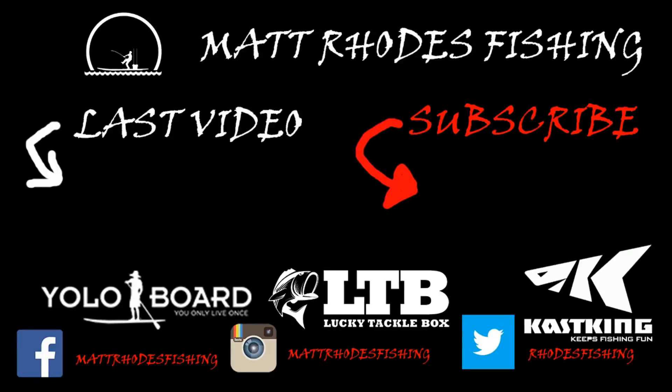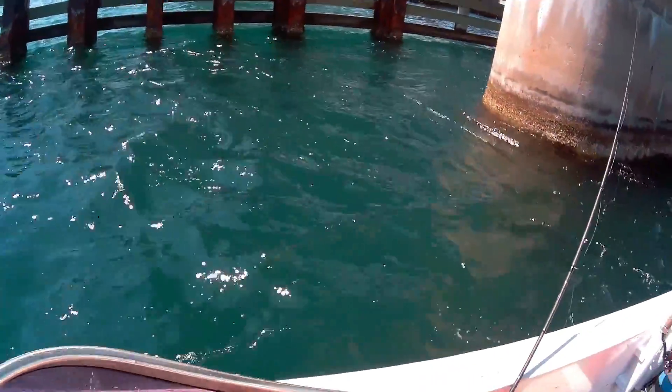Alright guys, that's it! We did a lot of fishing today, had a lot of fun. Hope you guys like it — be sure to hit that thumbs up and the subscribe button and that alarm bell on the corner over there. We'll see you next time!